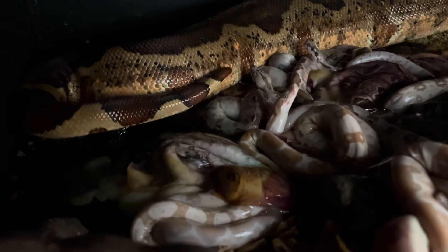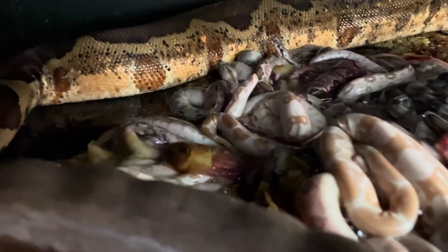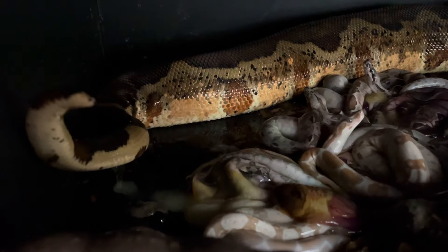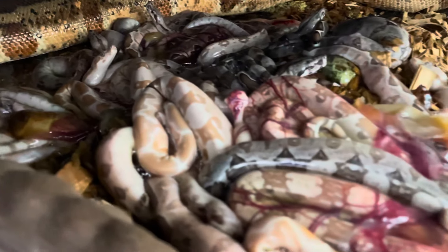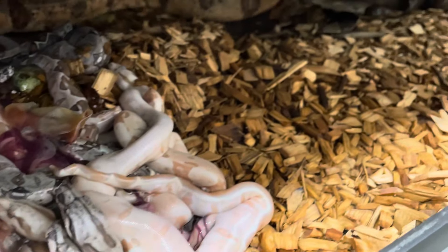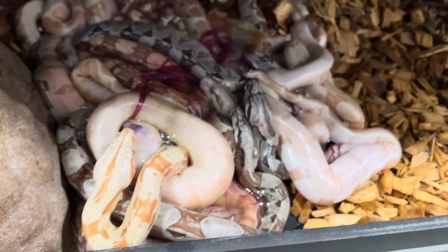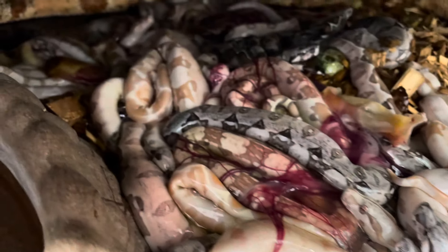I've seen a couple of slugs already but I think she's got more in there — just don't know how many more. I don't even know how many are in right here, but I probably should start pulling them and putting them in the tub. Mama, you're doing good over there. It's crazy. Cool.